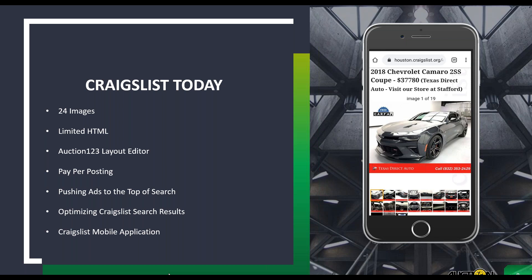Anything else new on the horizon with Craigslist? Craigslist actually launched a mobile application, which seems crazy to think would be news in this day and age, but it's a pretty big deal for Craigslist. The number of users who visit Craigslist is staggering, and until recently it was all without a mobile app or even a mobile-friendly site. It's just a testament to how popular the site is among its shoppers.